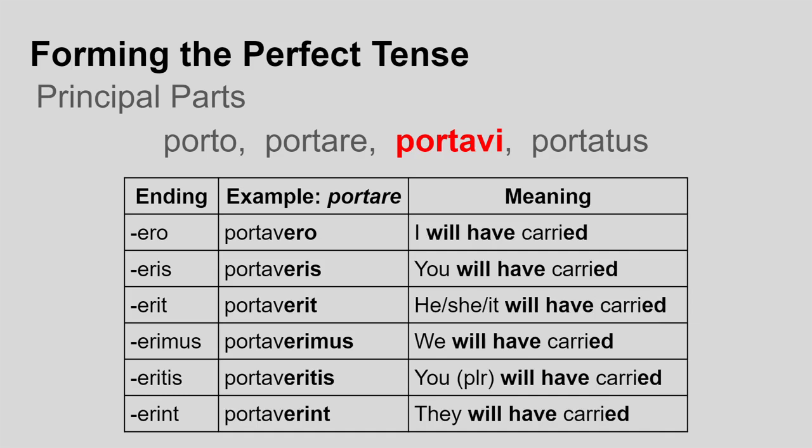Respectively, these mean: I will have carried, you will have carried, he/she/it will have carried, we will have carried, you (plural) will have carried, and they will have carried. Now the sharp-eyed among you may have noticed that these endings are the same as the simple future tense of the verb to be.